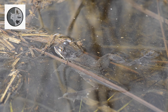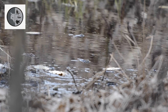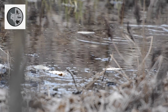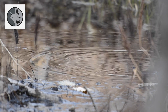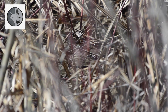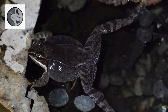Wood frogs emerge from hibernation in early spring and migrate to breeding pools. Male wood frogs do not defend territories — they simply float on the water. Males do not seem to synchronize their calls, so that from a short distance a pool appears to have a continuous chatter. To mate, males call females from the water.